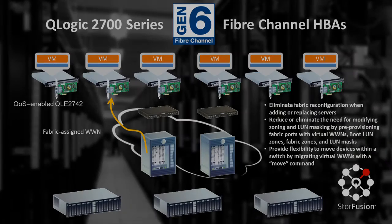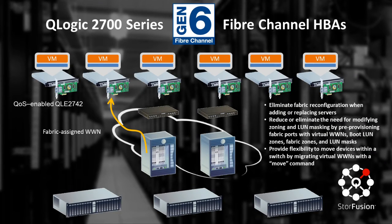With QLogic Store Fusion, worldwide name numbers are now portable. Gen 5 and Gen 6 SAN administrators can move Fibre Channel devices by migrating virtual worldwide name numbers with a simple Move command. And to create a more efficient storage network, Store Fusion technology reduces or eliminates the need for modifying zoning and LUN masking by enabling SAN administrators to easily remove or replace servers by pre-provisioning fabric ports with virtual worldwide name numbers, boot LUN zones, fabric zones, and LUN masks.